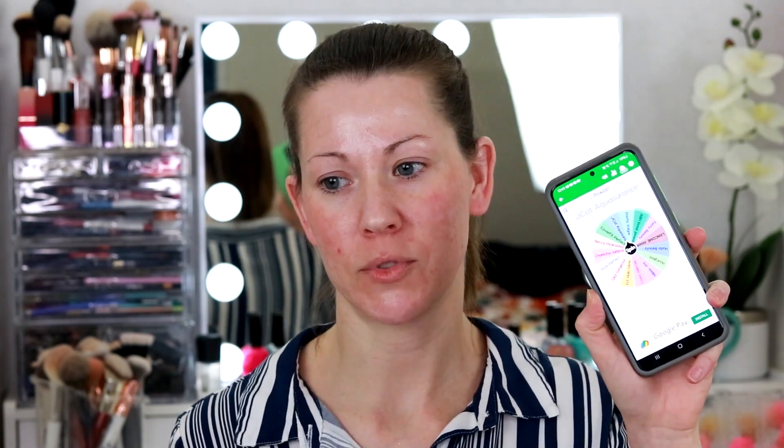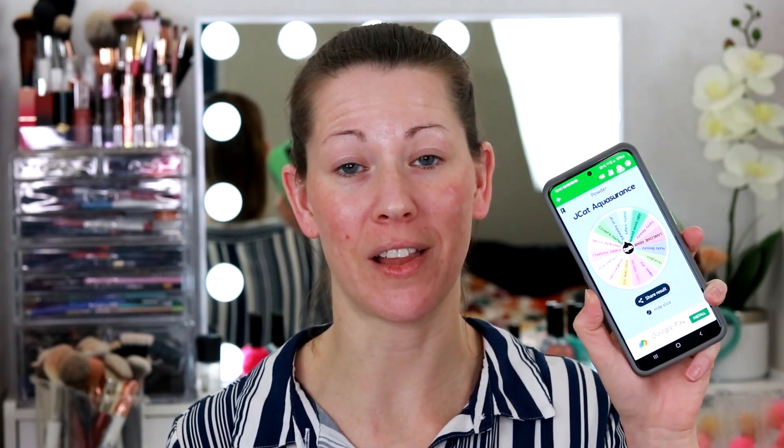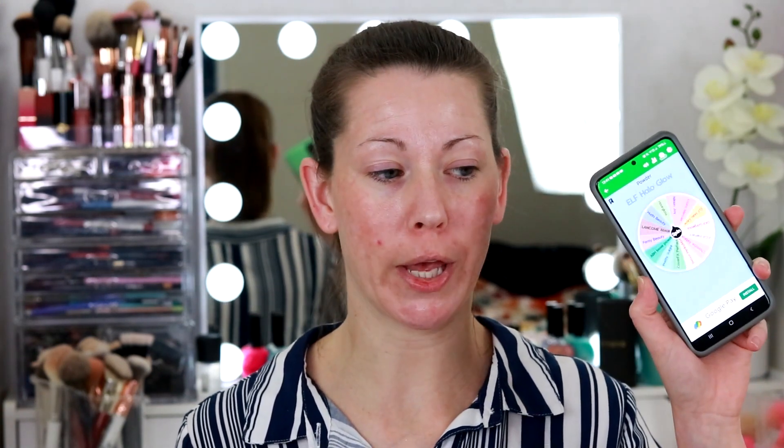Let's move over to powder and spin that wheel. J-Cat Aqua Assurance — I love that powder. Let's do her again. Pretty Vulgar — another amazing powder. Let's do one more. Laura Mercier. Those are all really good. I'm going to spin the highlighter wheel now. There's a lot of highlighters on this wheel.